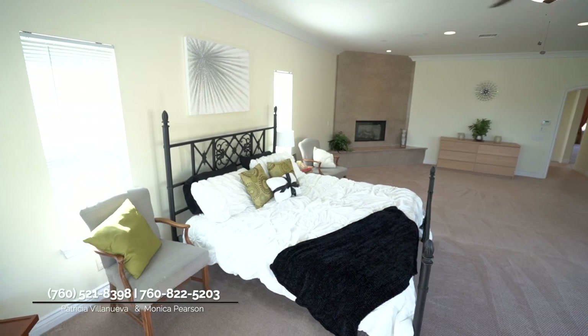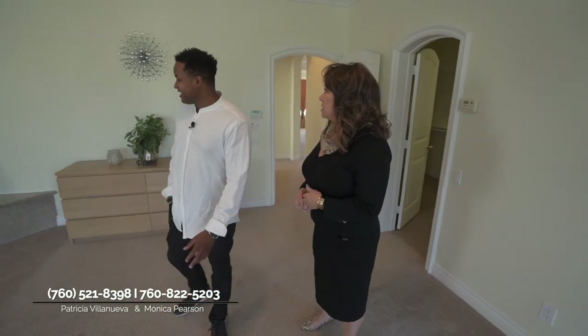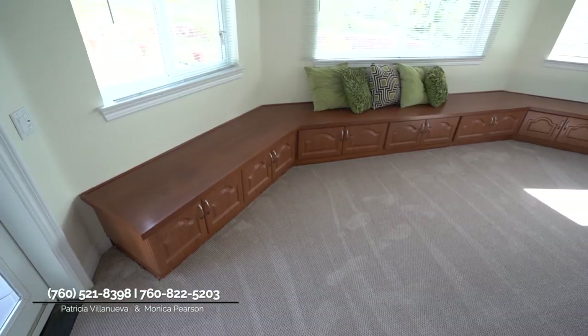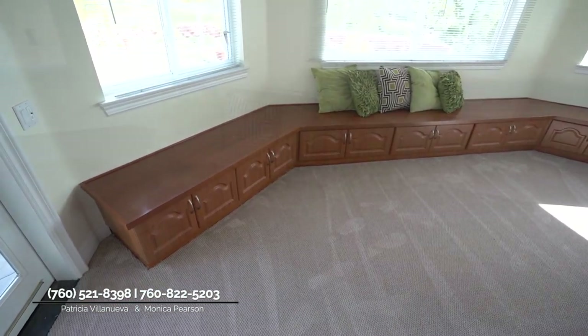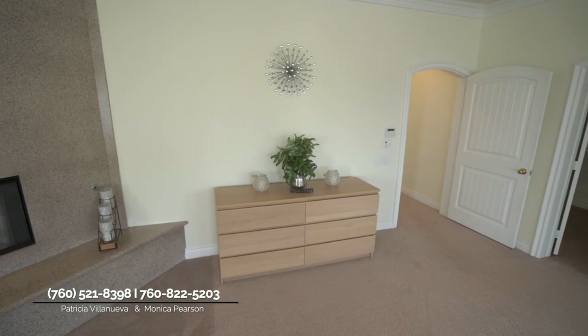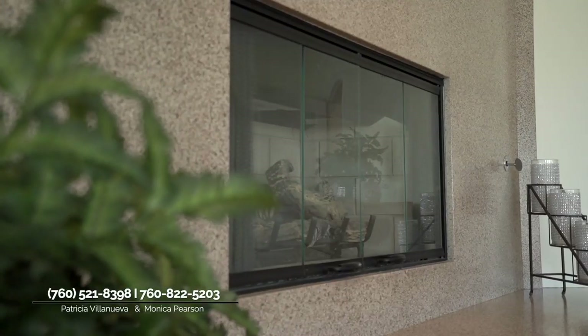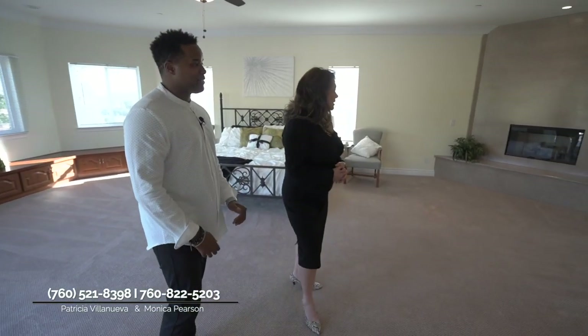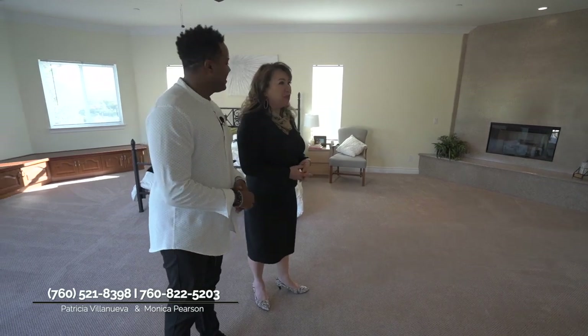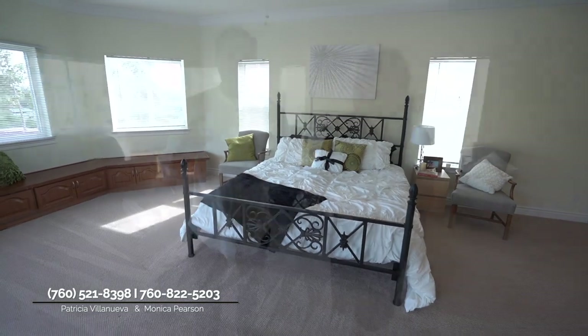Speaking of the master bedroom, should we go take a look? This is the master bedroom — and it's funny because even after we staged it, I feel like we could probably put three beds in here. It's very large. You have a seating area, space for a little table, another couch — it's just massive. There's a door to outside, and there's another fireplace right behind you.